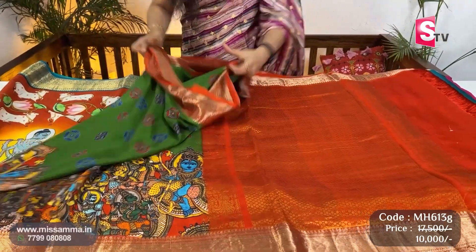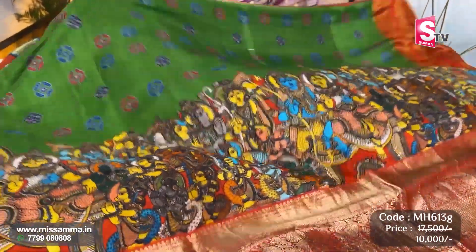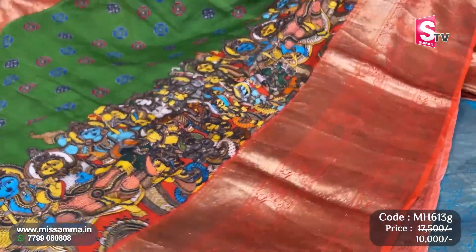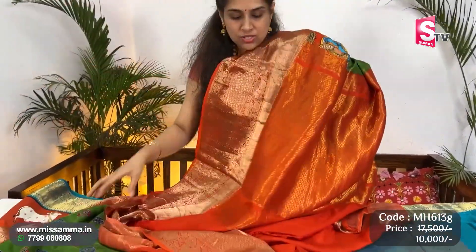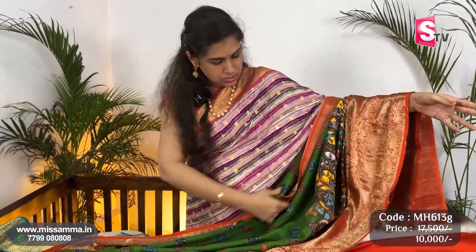Moving to the next variety — now we have pure Kanjiwaram printed sarees. Very latest design — with ajra print, kendo print, different kalamkari print, and a big Kanchi border. Orange color border, the saree is in different green shade — very very latest design, one of the most in-demand sarees. Printed Kanjiwaram — pallu in brick color. The price of this Kanjiwaram is ₹17,500, available at just ₹10,000.